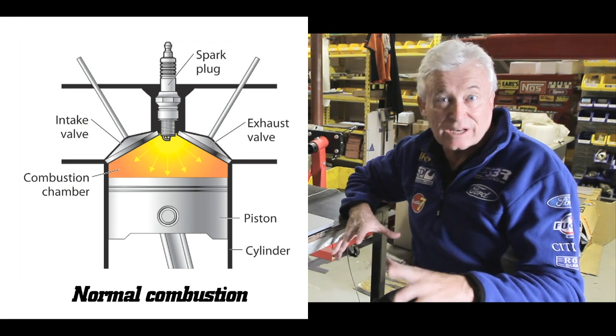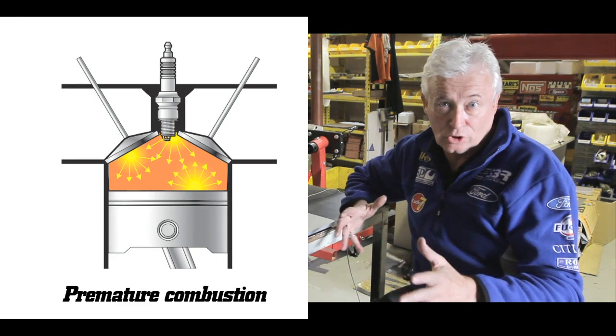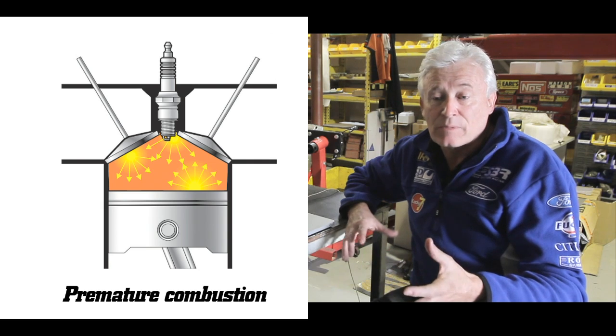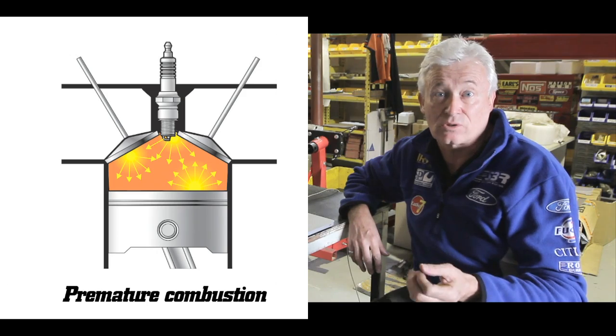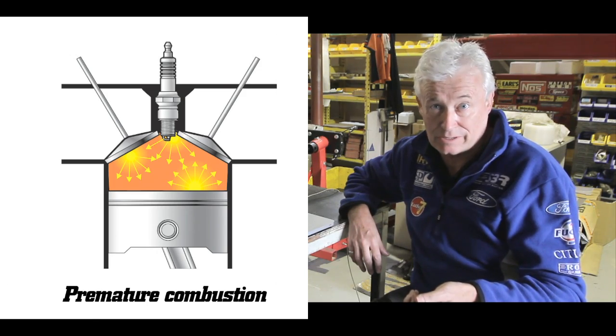But when it gets into a detonation phase — or pinging or knocking, as the same terms go — it explodes like dynamite in the cylinder and causes massive damage to the pistons, to the rings, to the gudgeon pins, and to the bearings.